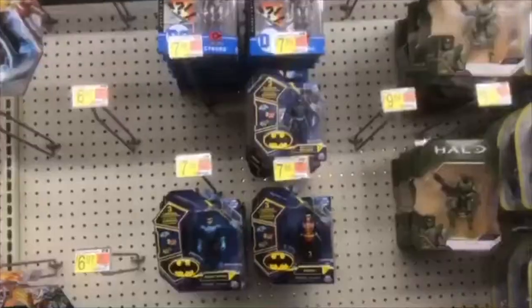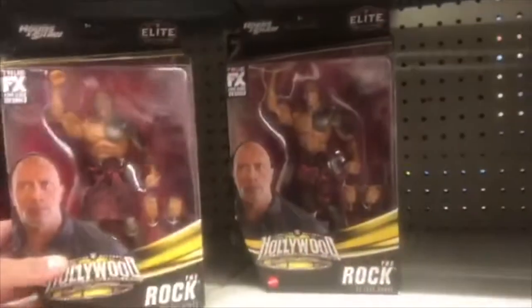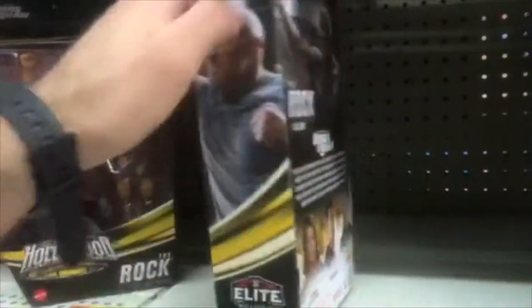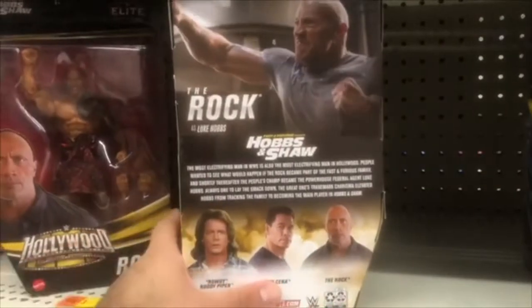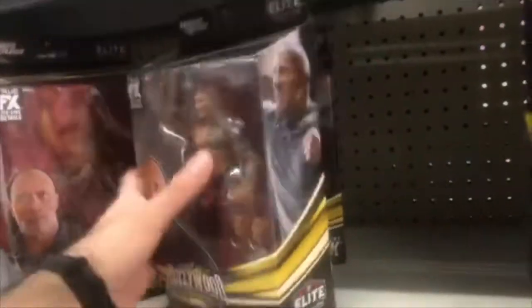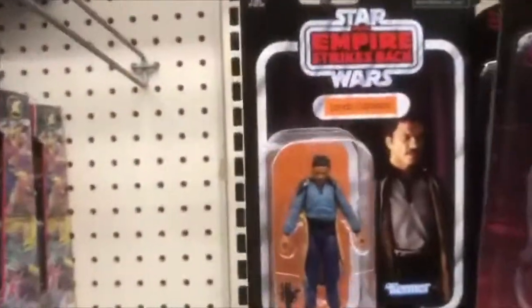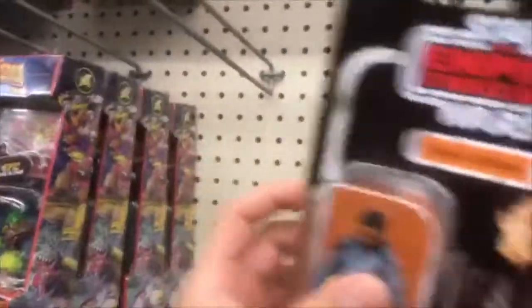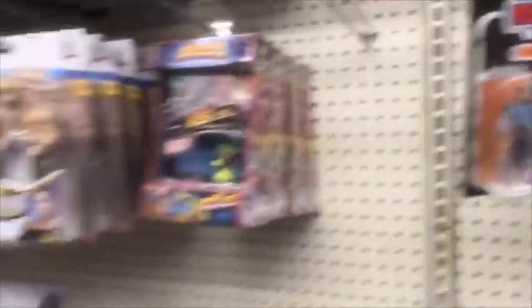We're here at this Walmart. Check this out — The Rock as Luke Hobbs from Fast & Furious. I did see John Cena, and then we have our standard WWE crew. We got Raiden... I think that's how you pronounce his name. Okay, I'm going down the aisle.